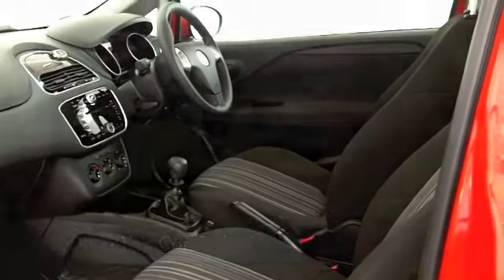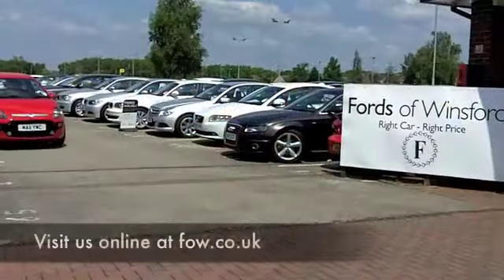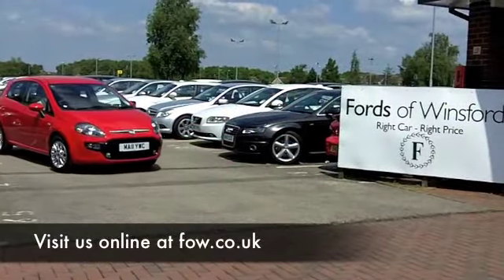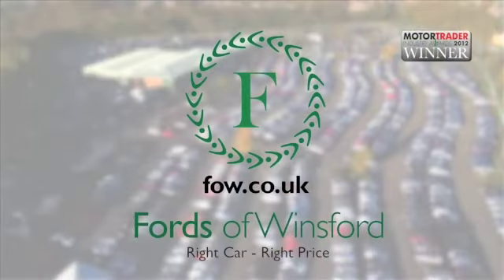If you fancy a test drive, why not ring and reserve? We can hold this car for you for up to 48 hours — no deposit, no obligation. Come and discover this great car for yourself, at Fords of Winsford.